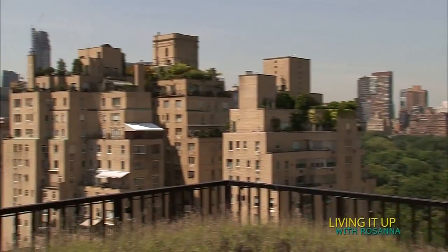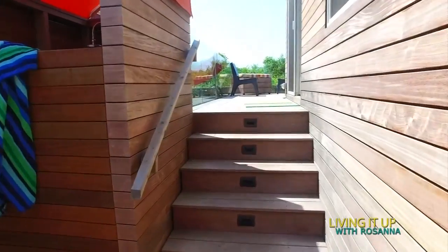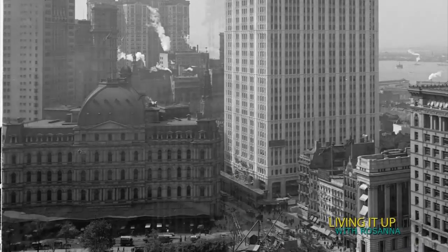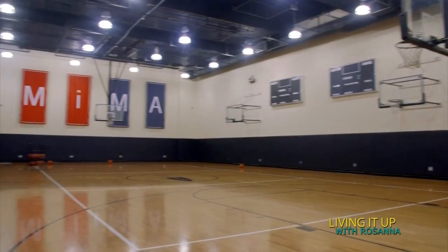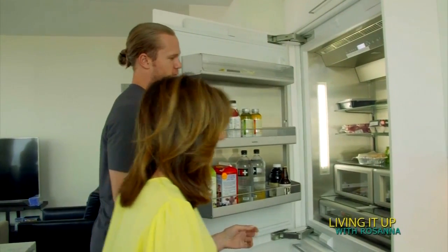I'm Rosanna Scotto. The real estate market in Manhattan is hotter than ever. Check out this view from the rooftop of the Surrey Hotel. Even mobile homes are hot, selling for a million dollars or more — one of the most spectacular best-kept secrets inside the Woolworth Building. The tallest building in the world 100 years ago is getting a new lease on life today. And New York Met known as Thor throws us a peek inside his home.